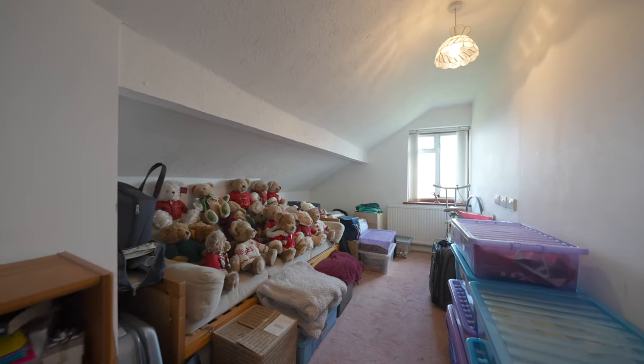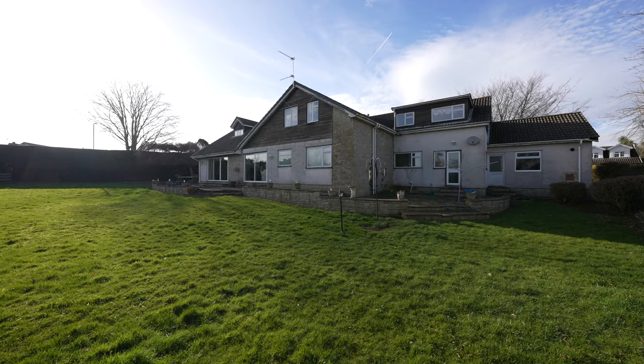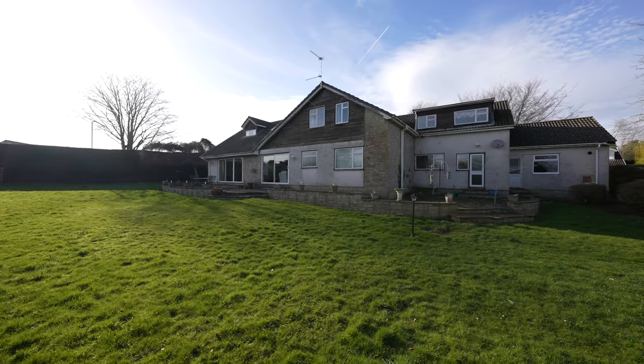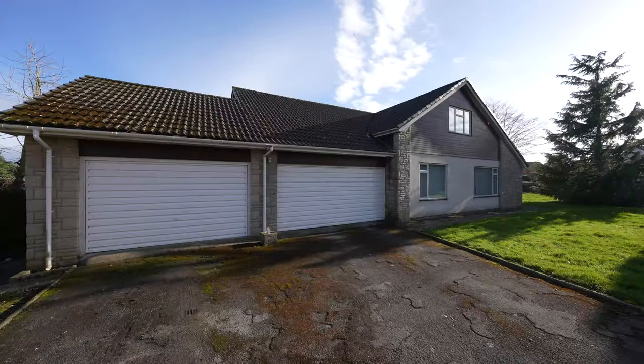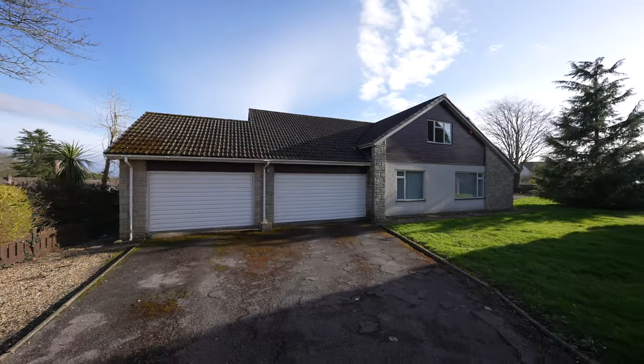Located within a sizeable corner plot extending to just over a quarter of an acre, the mature gardens that surround Cedar Lodge offer an established range of shrubs and trees. The property's approach is via a driveway offering ample off-road parking for up to five vehicles, which in turn leads to two oversized single garages with electric up-and-over doors.